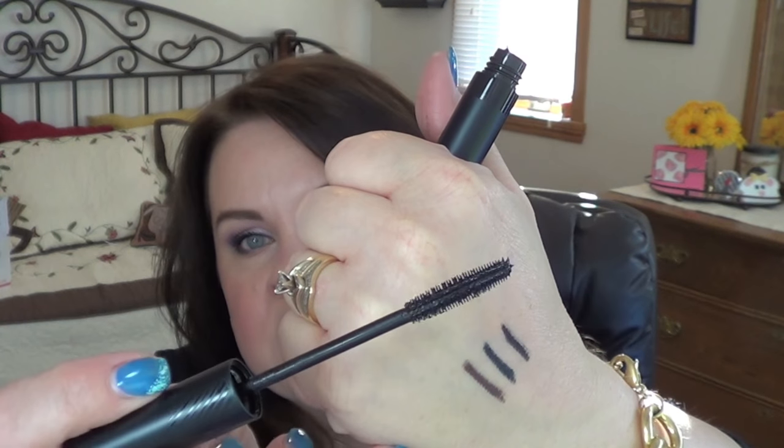I've just opened up the Estee Lauder Sumptuous Knockout Defining Lift and Fan Mascara to start doing a mascara test on it. So far I really like it — it doesn't transfer, hasn't flaked. I've only been using it for a few days. It's a plastic brush that really lifts and separates the lashes. I don't feel like it adds a ton of volume or length — it really just accentuates what you've got. You can build it up a little. You'll see this in mascara madness at the end of the season.